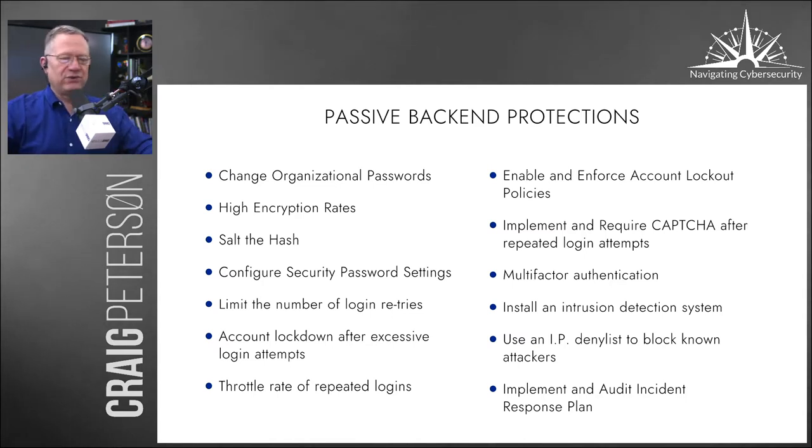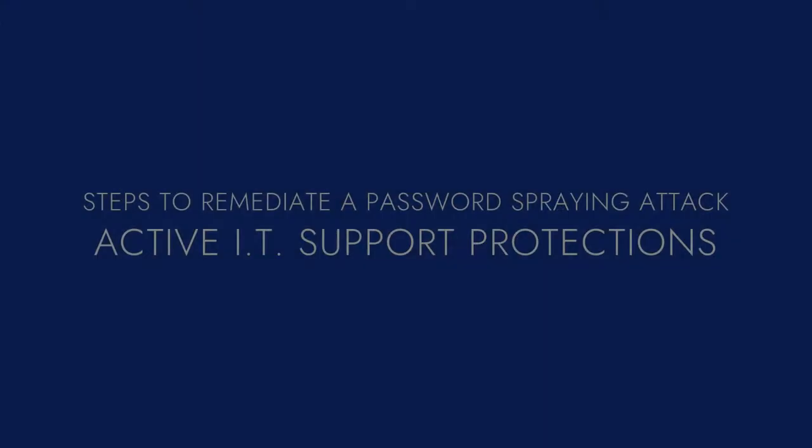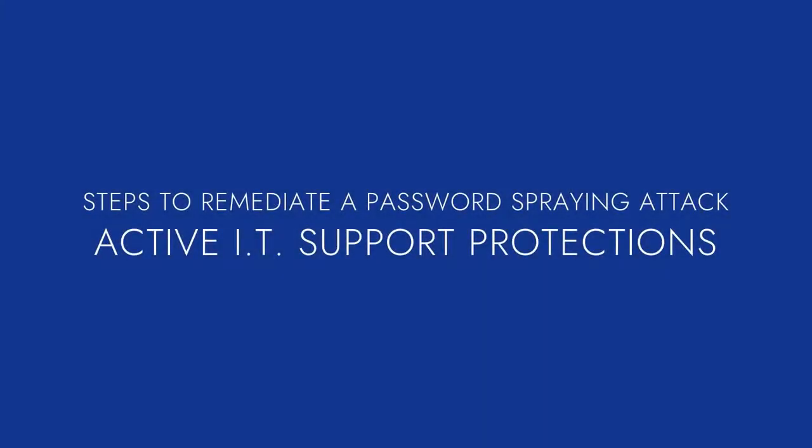I'm Craig Peterson, your Chief Information Security Officer, listening to News Radio WGAN, AM 560 and FM 98.5. Join me every Wednesday morning at 7:34 for The Morning Drive. Now we're going to talk about prevention — what can you do to stop some of these attacks coming from Russia and other countries?